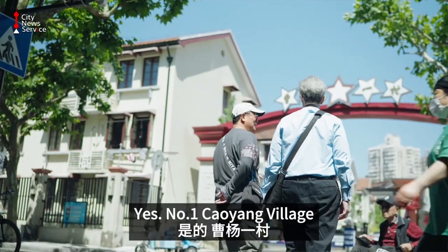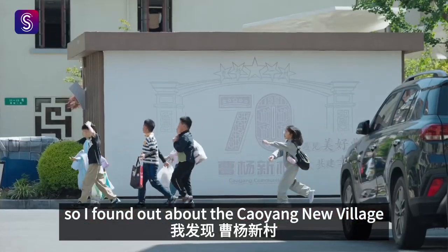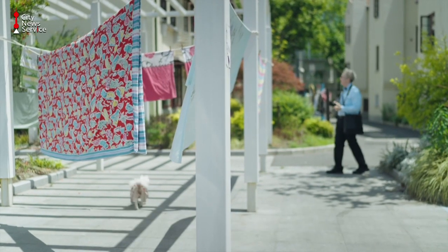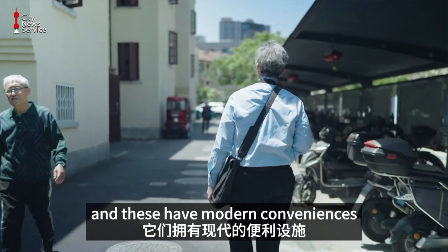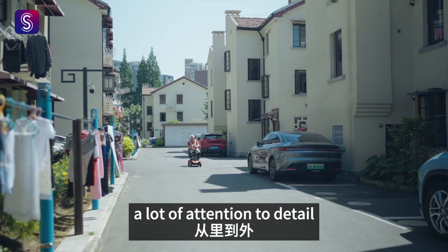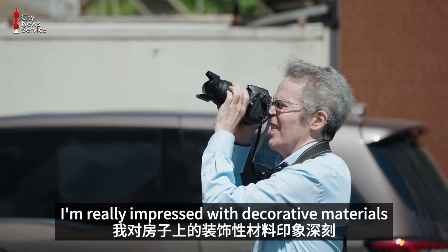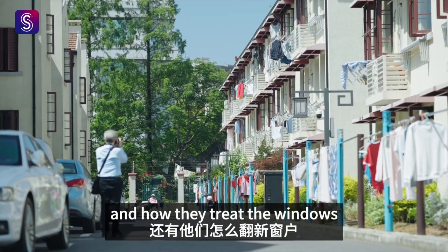You live across here? This is Taoyang Yichun. So I found out about the Taoyang New Village, which was the first workers' village in China, which has recently been renovated. And these have modern conveniences with very beautiful materials. A lot of attention to detail both inside and outside. I'm really impressed with the decorative materials and how they treat the windows.